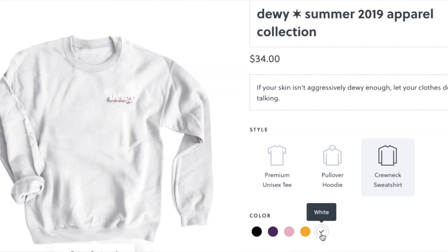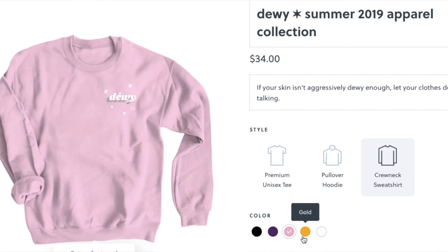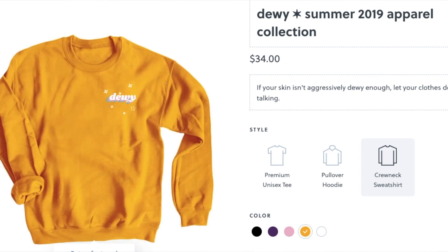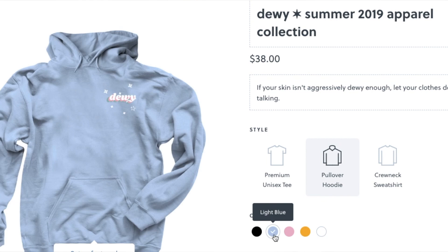It also comes in a crew neck sweatshirt style — again black, white, a really nice deep purple shade that I really love, blush pink because of course, and a bright gold yellow shade because you know I love my mustards in this house. And then finally there's a hoodie option as well: black, white, my personal favorite light blue, light pink, and then the gold bright yellow shade.